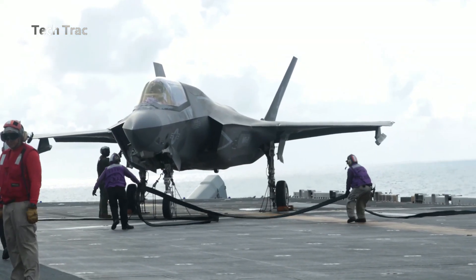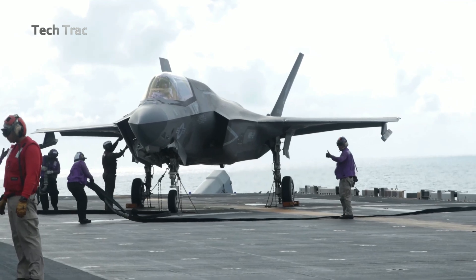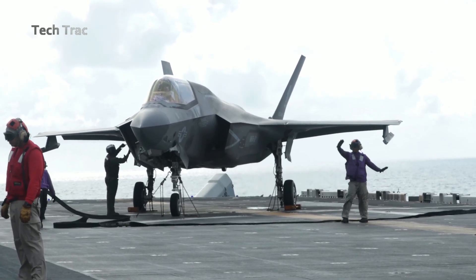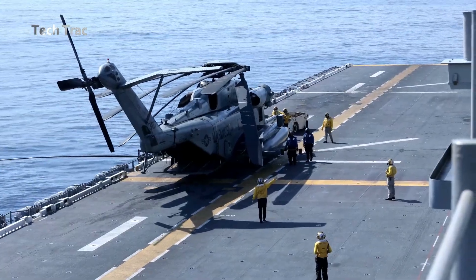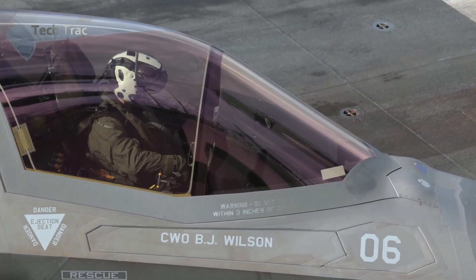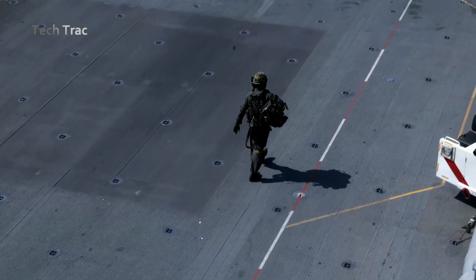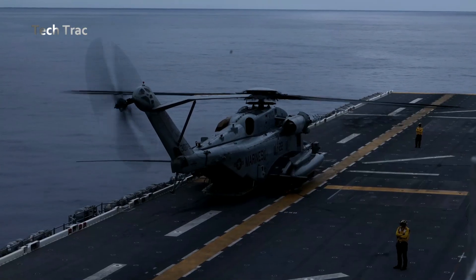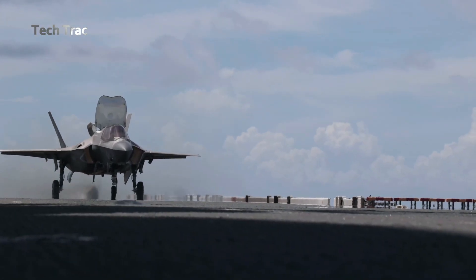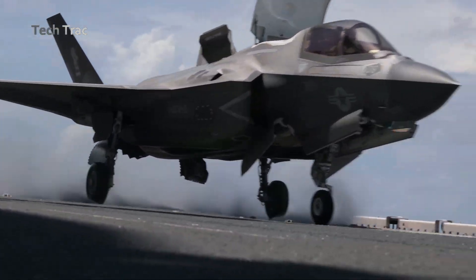Before the aircraft is ready for takeoff, technicians and flight crews perform a final check of all weapons systems to ensure they are functioning properly. The aircraft's weapons control systems are also tested to ensure proper integration between the weapons and the aircraft. Once the weapons are installed, the F-35B is ready to conduct carrier flight operations.